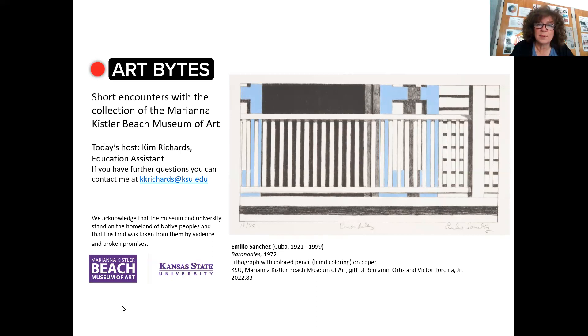Hello. Welcome to Art Bites from the Marianna Kistler Beach Museum of Art. My name is Kim Richards. I'm an education assistant at the museum, and today I'd like to share with you this lithograph created by Emilio Sanchez.